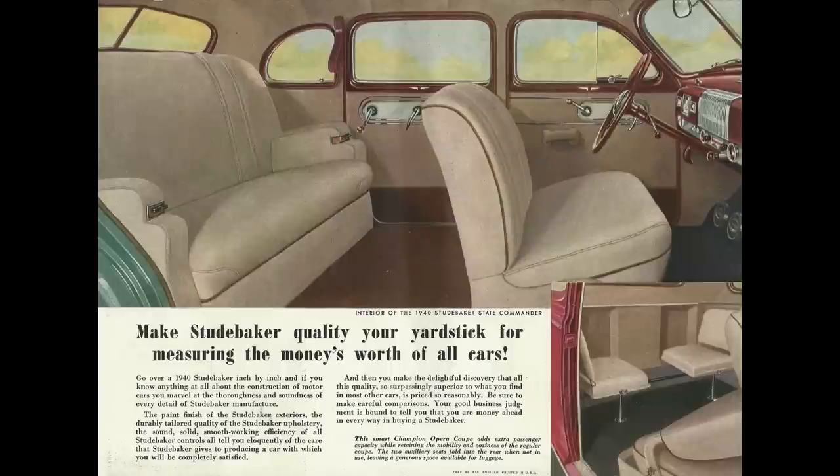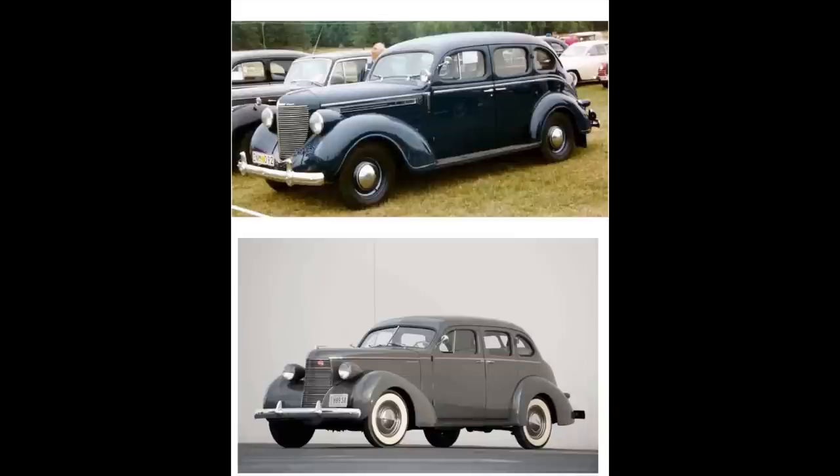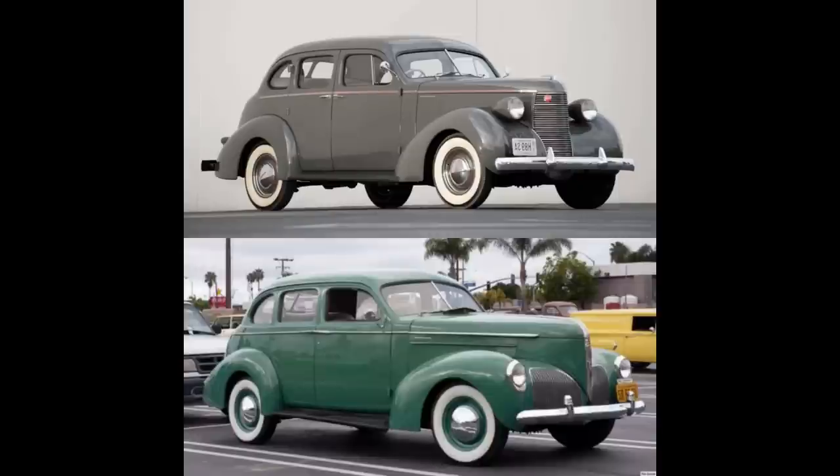The 1940 Studebaker Commander was designed by Raymond Loewy. 1940 was more or less a carryover body design that started back in 1939. Let's compare — the '38 is on top. Did you ever notice how similar the '38 Studebaker looks to a Chrysler Royal? Very interesting. Anyway, '38 on top, '40 on the bottom, starting in the front.